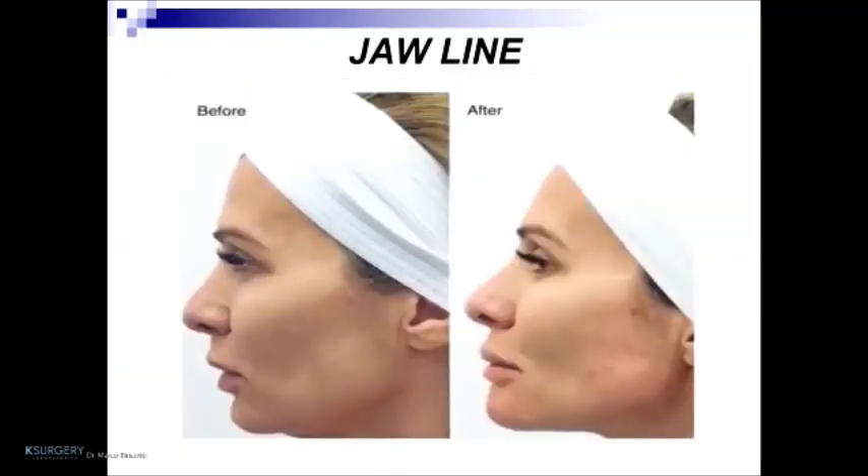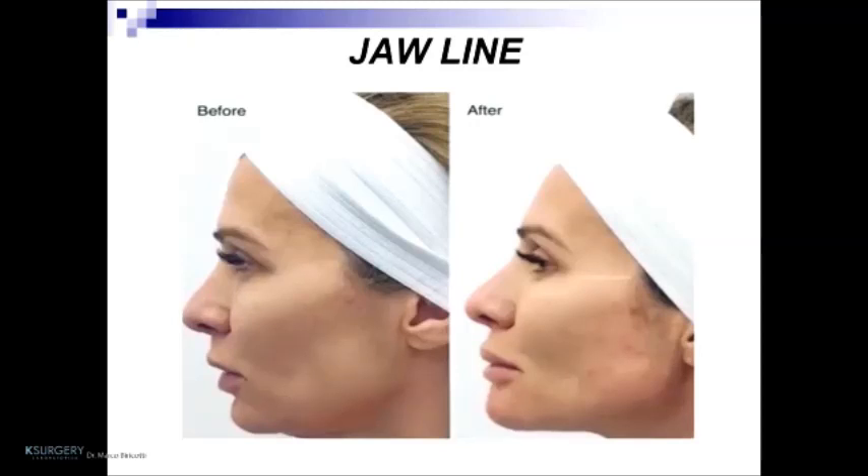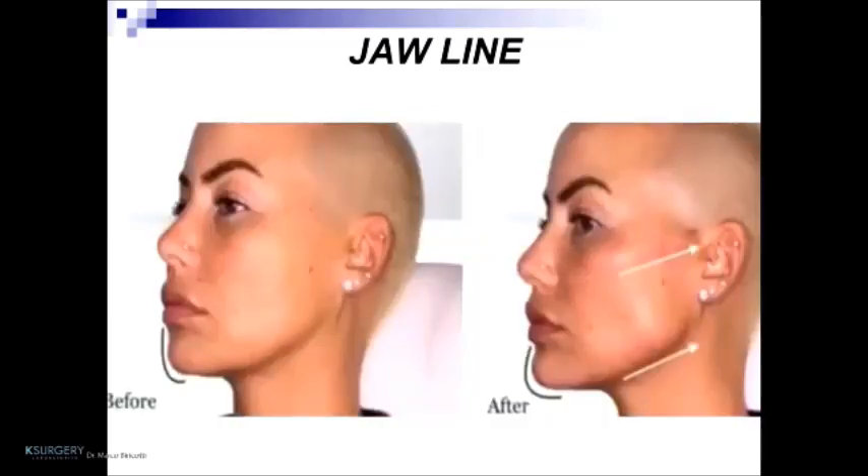This patient shows before and after jawline treatment, demonstrating the difference at the mandibular angle, medial jawline, and chin. In the second patient, the change after treatment at the chin is very notable, and the jawline line is very straight compared to before treatment. The last patient shows treatment of the zygomatic arc and jawline including the mandibular angle and chin.